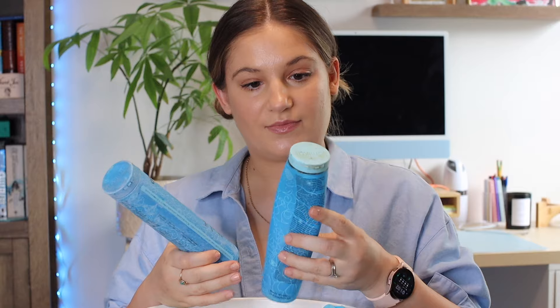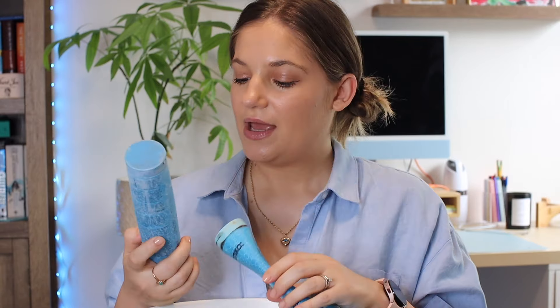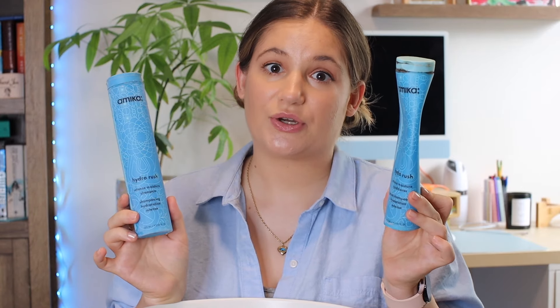Next I have the Hydro Rush Intense Moisture Shampoo and the matching conditioner — as you can see, I used them well. I actually prefer this scent to the green one, and I feel like my hair liked it. I repurchased a huge bottle of the shampoo and will be using it. I didn't buy a large bottle of the conditioner because I still have plenty of conditioners to get through.